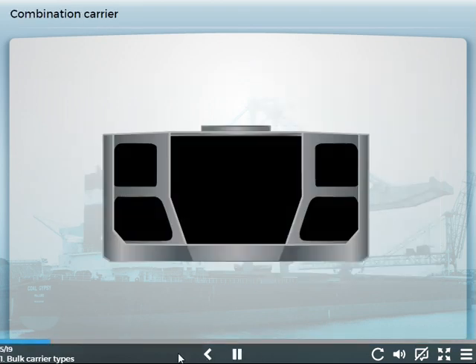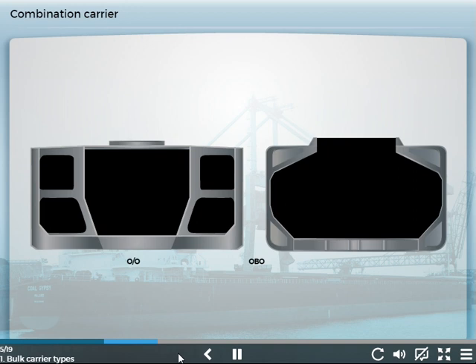A combination carrier is a general term for bulk carriers that can carry either oil or dry bulk cargoes, but not both at the same time. There are two types: the ore-oil carrier and the oil-bulk-ore, or OBO, carrier. Both have a single deck, but the ore-oil carrier has two longitudinal bulkheads, while the OBO has topside and hopper tanks formed as in a standard bulk carrier.